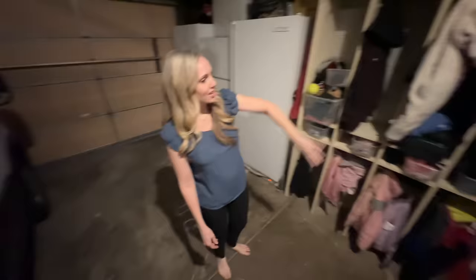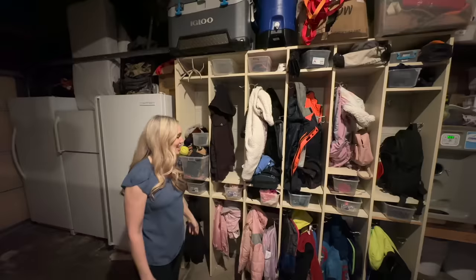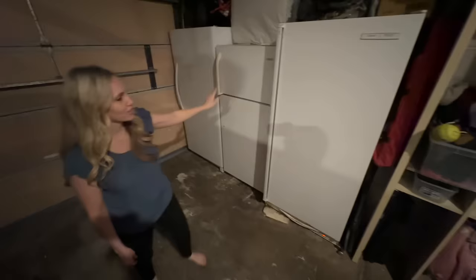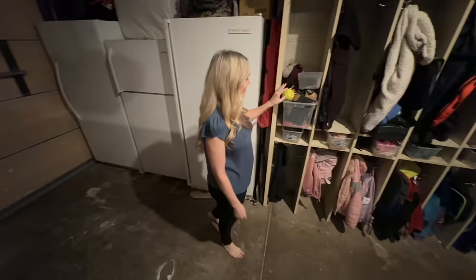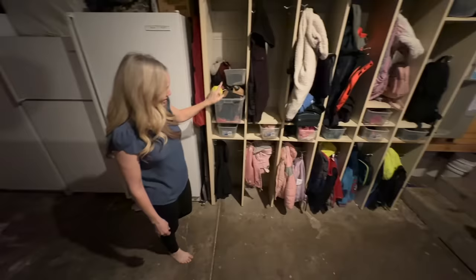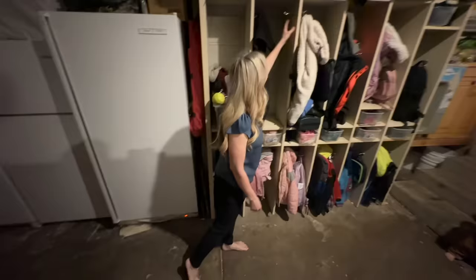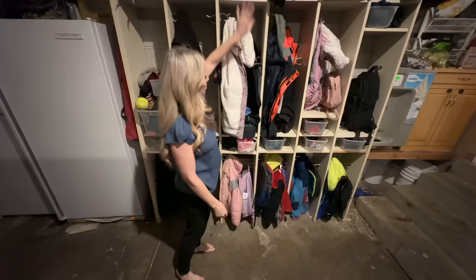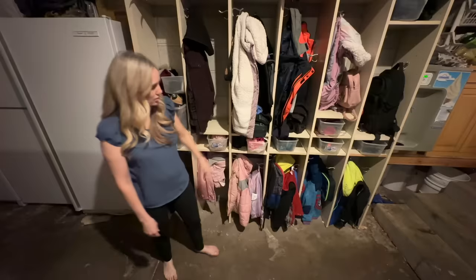We have storage cubbies for the kids' coats and backpacks, right when they get out of the car they can put their stuff there — do they? Absolutely not, but they have that option. We have two freezers and a fridge-freezer for our grocery hauls. Each kid has three hooks in their cubby — one for backpacks, one for coats and jackets — and a spot at the top for gloves, hats, scarves, and accessories.